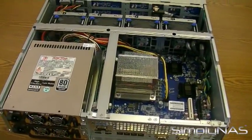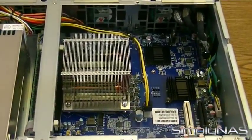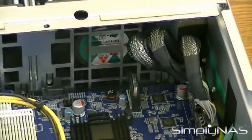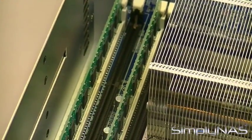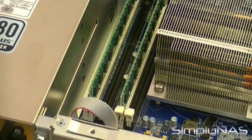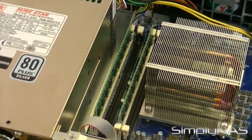Some specs for the RS3614XS Plus are as follows. The CPU is an Intel Xeon E3 processor clocked at 3.3GHz, quad-core. System memory is 8GB DDR3 ECC, pre-installed as 4GB x 2, with 4 total memory slots. Memory is expandable up to 32GB using 8GB sticks x 4.